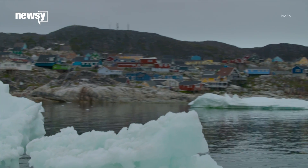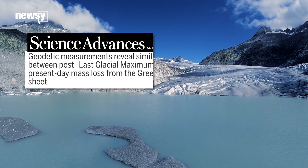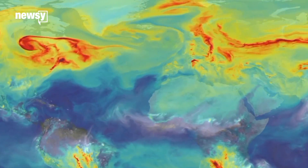And while some researchers study a weakened Gulf Stream, others are trying to predict when it might collapse. In a 2016 study, researchers said it could happen in 300 years if carbon dioxide levels in the atmosphere doubled.